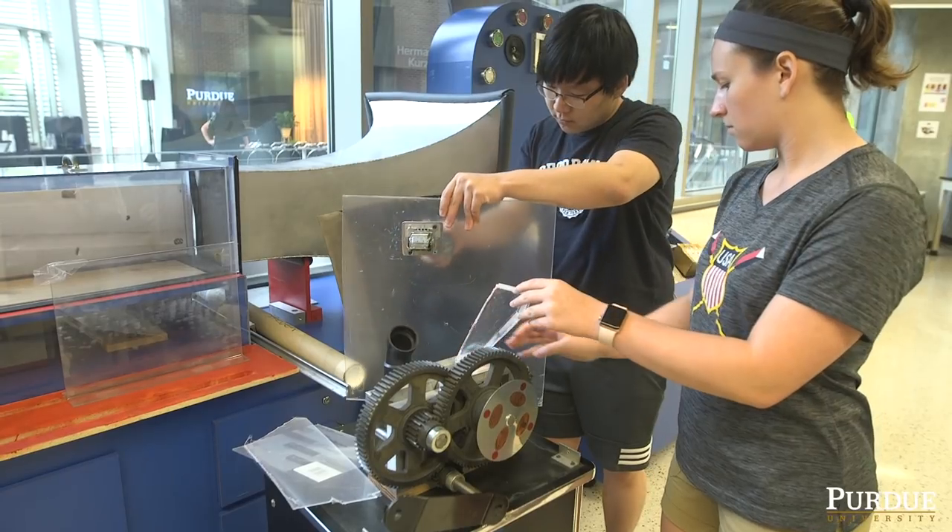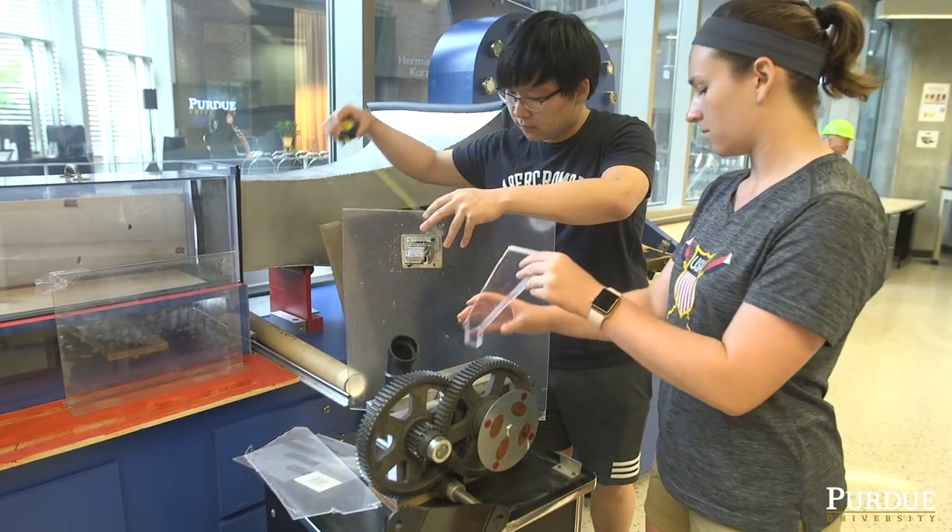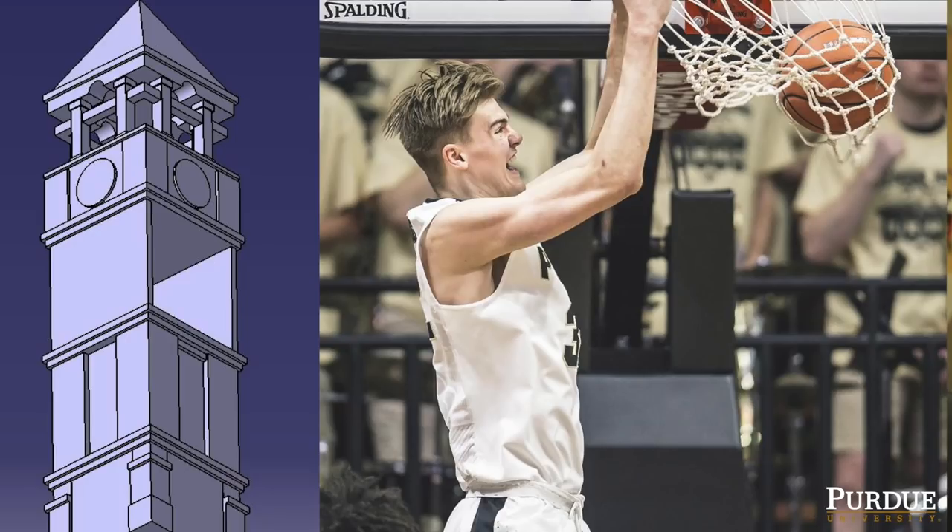They went from deciding what it should look like to figuring out what scale it can be. We kind of joke that we want it to be taller than the tallest basketball player at Purdue, so we ensured it's definitely taller than Matt Harms.